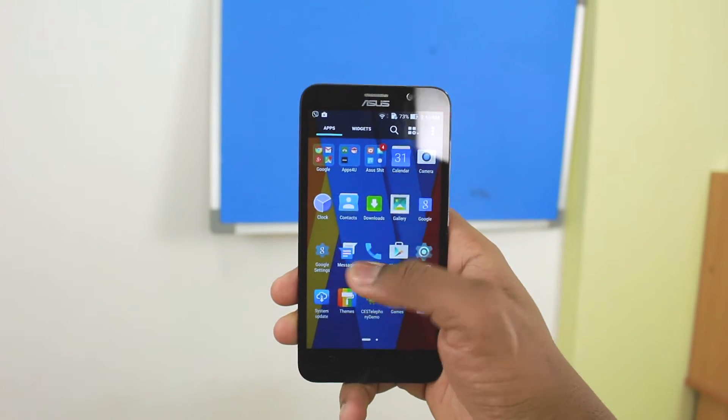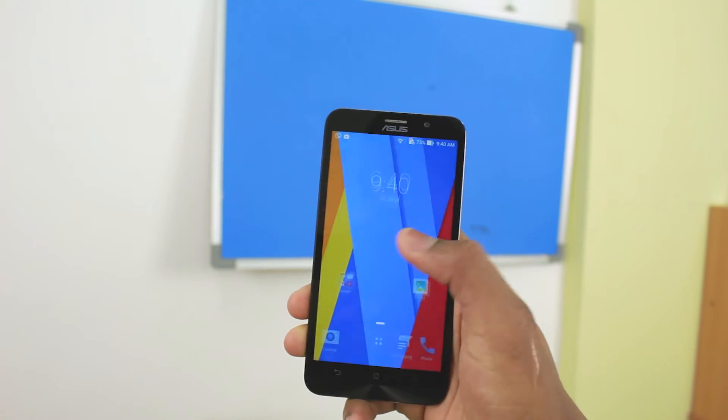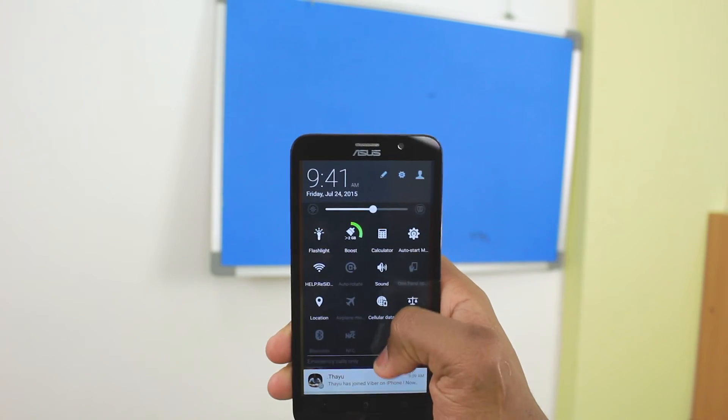Moving on to the Zenfone 2, it's got a 5.5 inch Full HD display as well, paired with 4GB of RAM and an Intel Atom Z3580, which is pretty nice — also no hiccups. It runs pretty good, and that's about it for the specs of the Asus Zenfone 2.